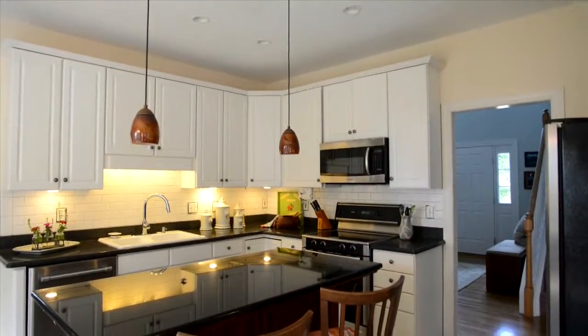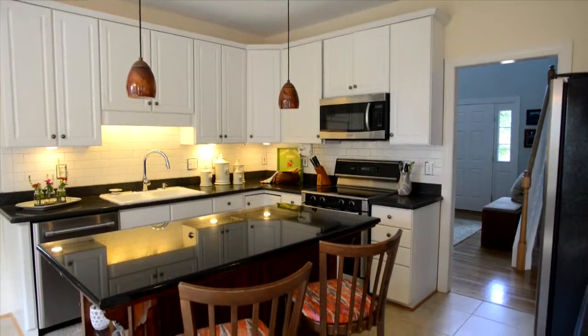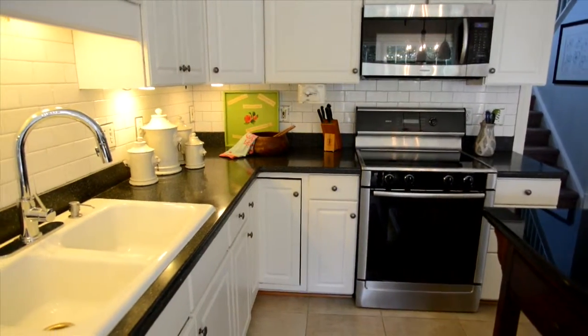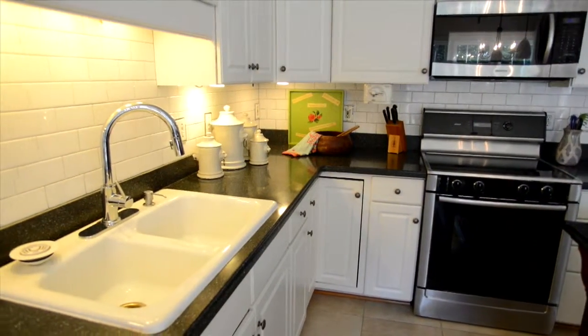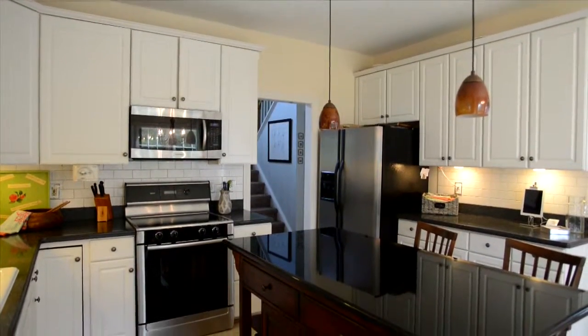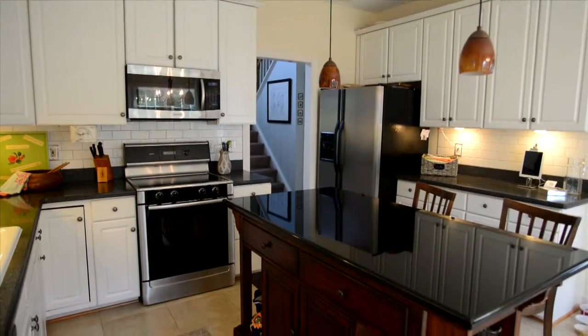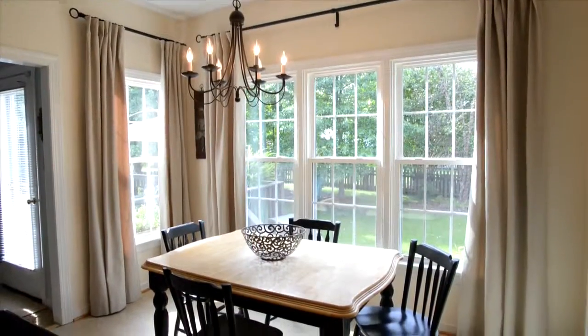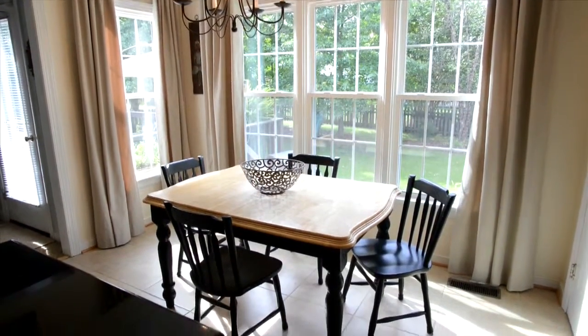Designer kitchen with 42-inch white raised panel cabinets, solid surface countertop, center island with granite, double porcelain sink, subway tile backsplash, and stainless appliance collection including smooth-top stove. Recessed, pendant, and under-counter lights. Breakfast area and powder room.